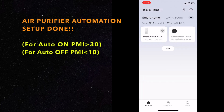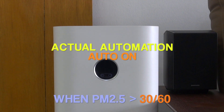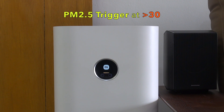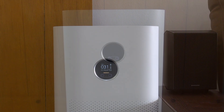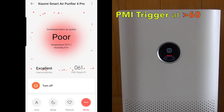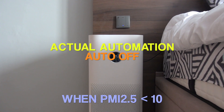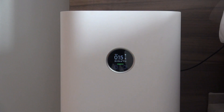Automation setup done. Air purifier automatically on.